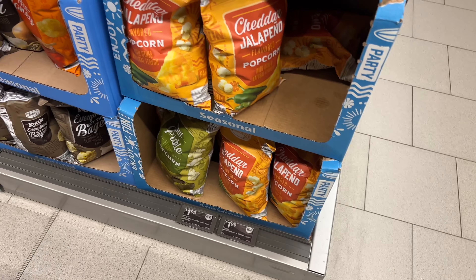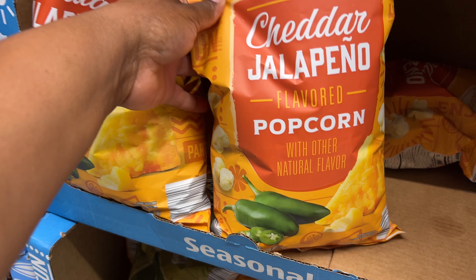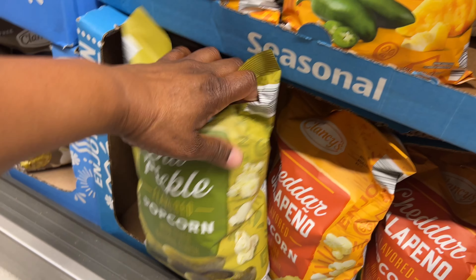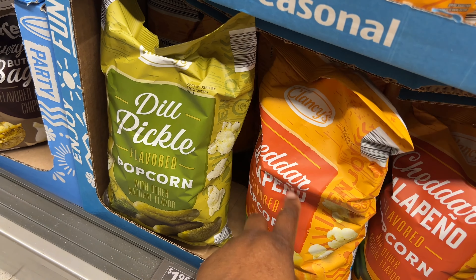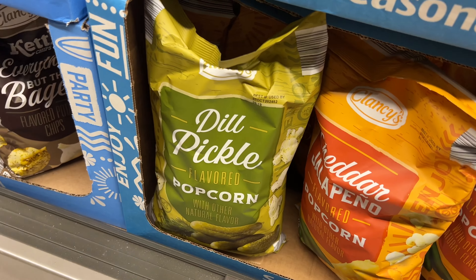They have these new popcorn for $1.99. This one is cheddar jalapeño flavored, and down here they have a dill pickle — look at this! I've had cheddar jalapeño before I think, but I've never had dill pickle. What do y'all think?